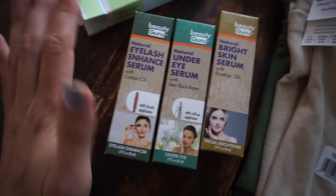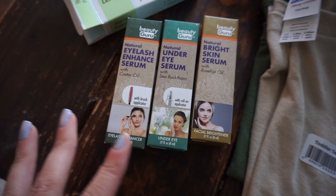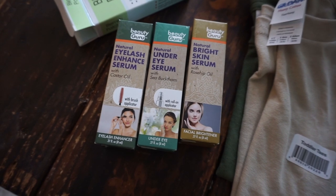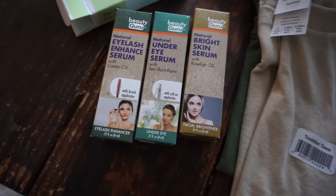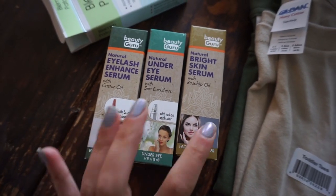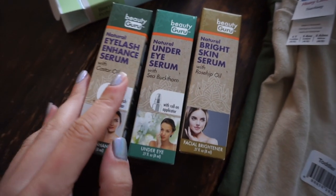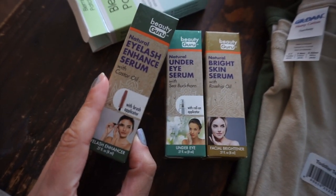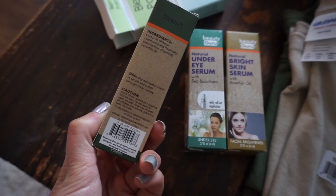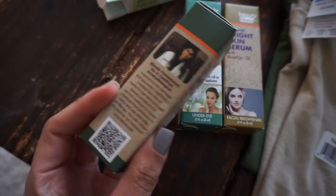I did a little skincare haul and I am so excited about these, you guys. This line is Beauty Guru — it's the sister brand to Aroma Guru, if you guys have the roll-ons like the peppermint, Muscle Relax, or lavender oils. They're all natural. I used this one last night for the first time: the Natural Eyelash Enhanced Serum with Castor Oil. It also has rosemary oil in it. I currently use castor oil most every night for lash growth — it comes with a mascara wand. I prefer using it on my lash line rather than my lashes because castor oil is a really heavy oil.